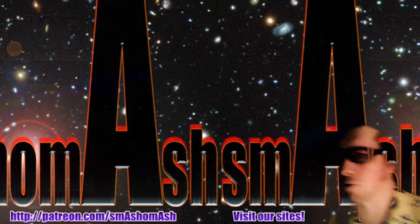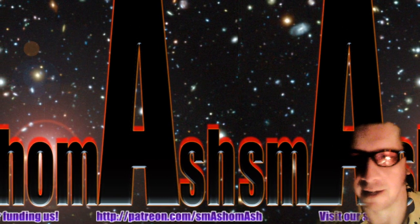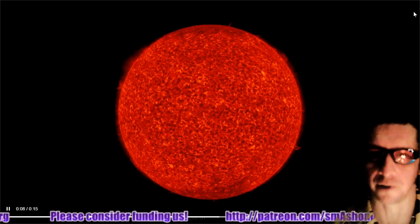Welcome everybody to the Daily Space Weather. I'm your host, Dan, a.k.a. Smash-O-Mash, and we're starting things out looking at the sun here in 304 angstroms. It's a 48-hour SDO video. Looks like some significant activity is rising up here in the northeast.